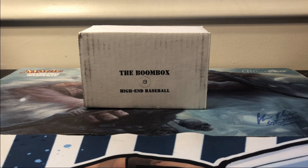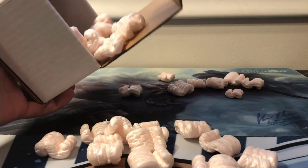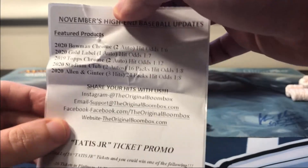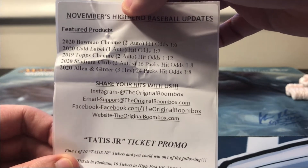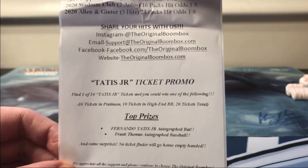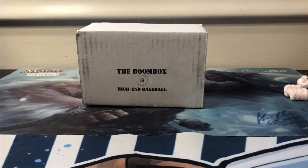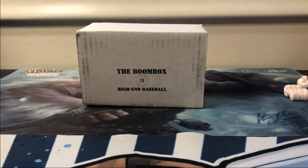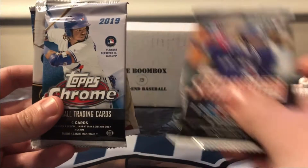Let's see what our packs are this month. As always, we've got a bunch of packing peanuts. Here is our literature — the featured products are Bowman Chrome, Gold Label, 2019 Topps Chrome, 2020 Stadium Club, and 2020 Allen and Ginter. They also had a Tatis Junior promo but it doesn't look like we got that this month. As always, they included a one-touch or screw down.